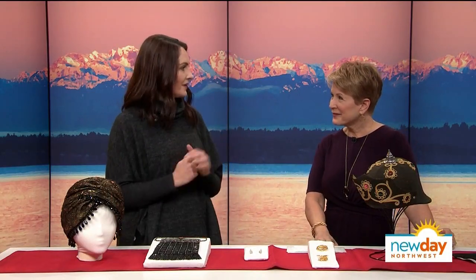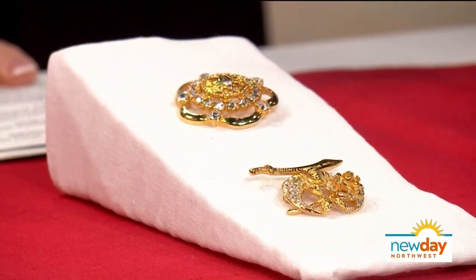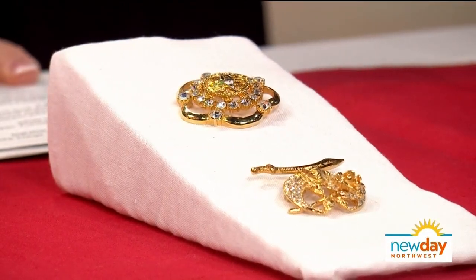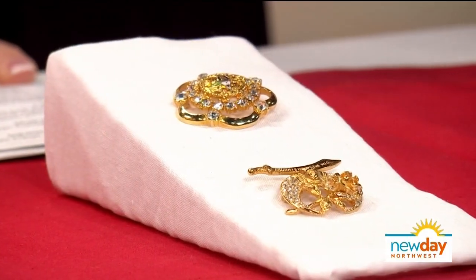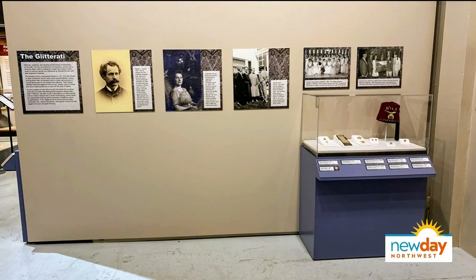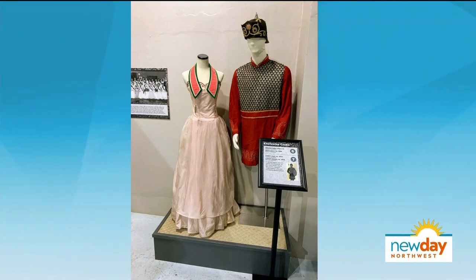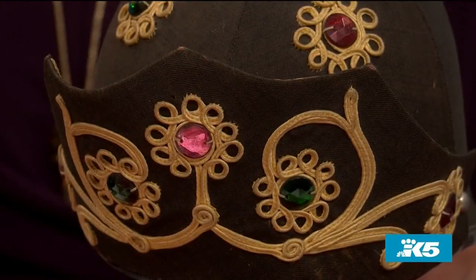These are fraternal objects from the secret society clubs that people joined — they were exclusive, and you needed somebody to vouch for you to enter. There was a lot of prestige about belonging to them, so people would bling it out to say 'I belong to this club.' That is a man's guard hat from the Odd Fellows from the early 1900s, and in the exhibit it's paired with a tunic that was worn with it.